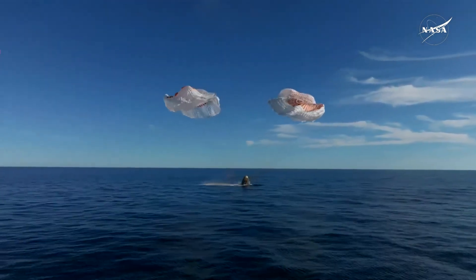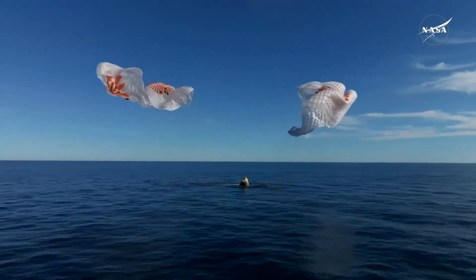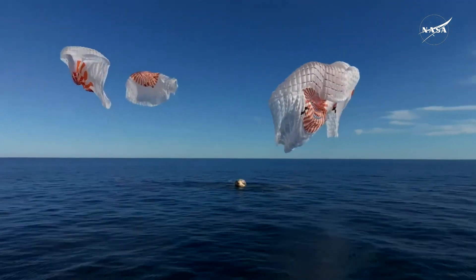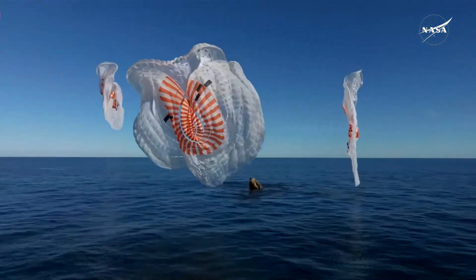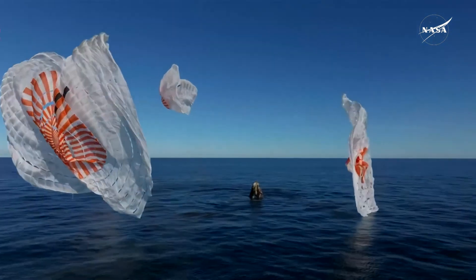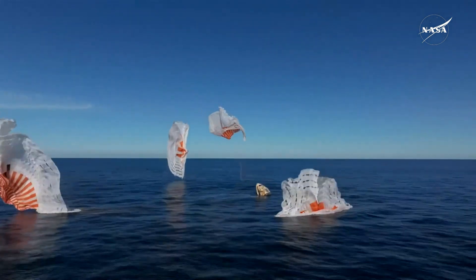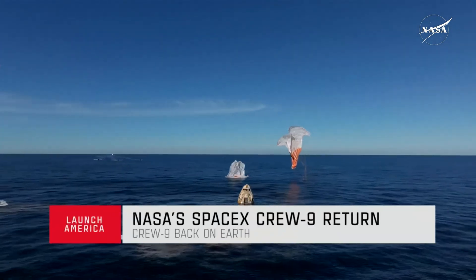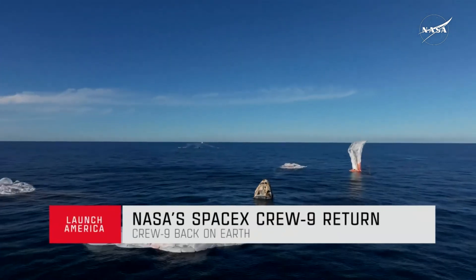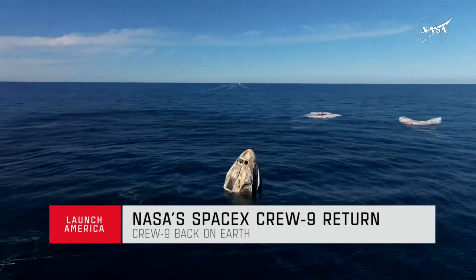Splashdown — Crew 9 back on Earth! SpaceX Freedom, splashdown. Good main release. Copy splashdown. We see main chutes cut. Nick, Alex, Butch, Sunny — on behalf of SpaceX, welcome home.